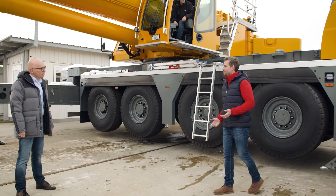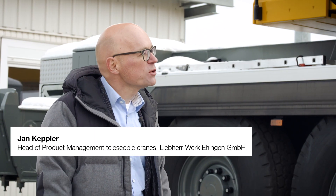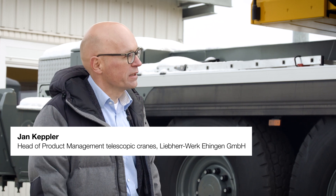Jan, what challenges did you face when you were organizing this digital world premiere? First of all, we had to agree on a script. The facts about the crane were clear, of course.